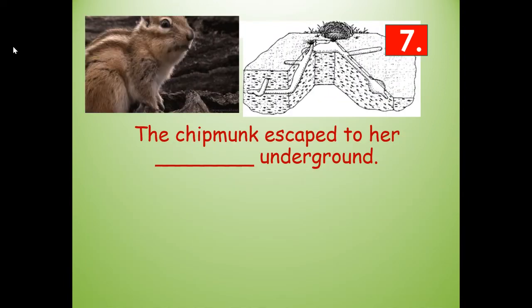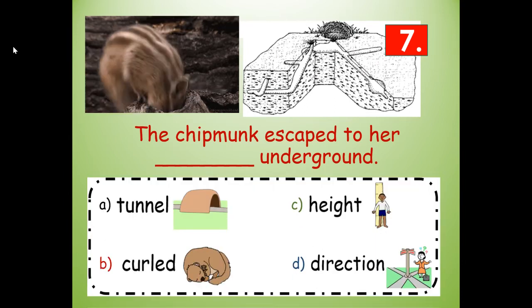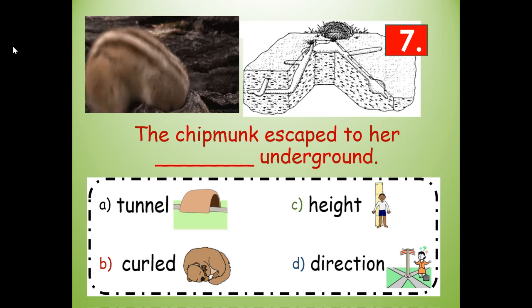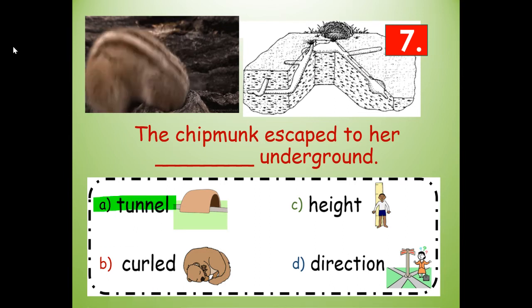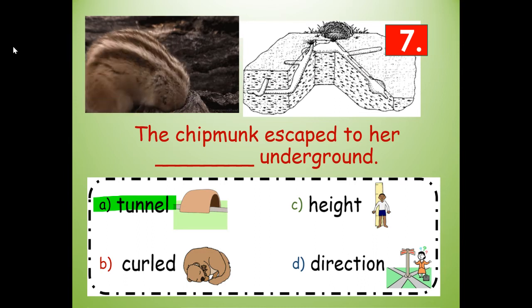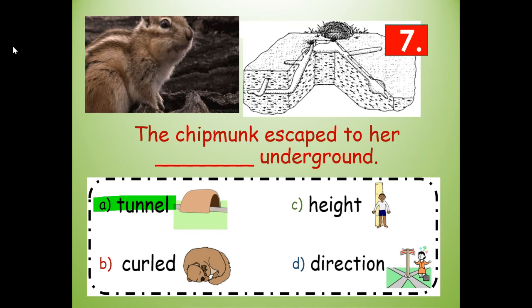Number seven. The chipmunk escaped to her blank underground. Would it be her tunnel, curled, height, or direction underground? Tunnel — you can see there are tunnels in the picture. The chipmunk escaped to her tunnel underground — T-U-N-N-E-L.